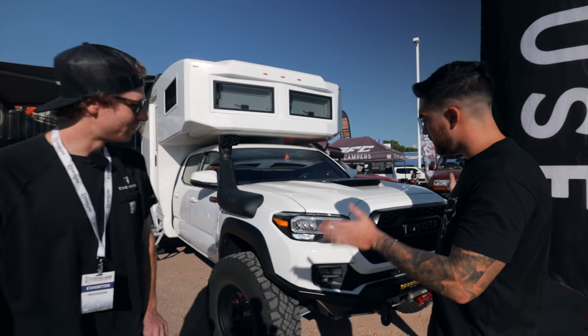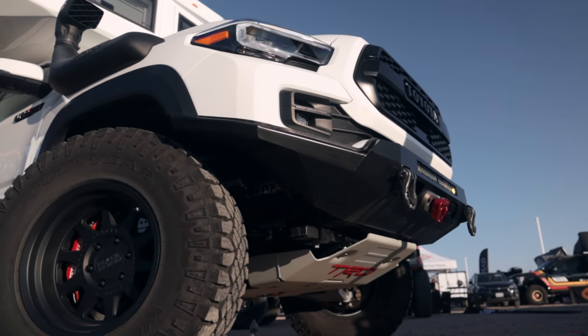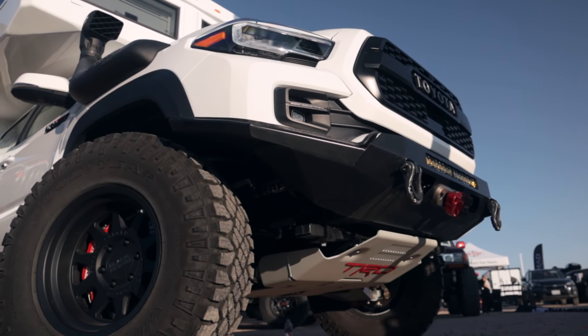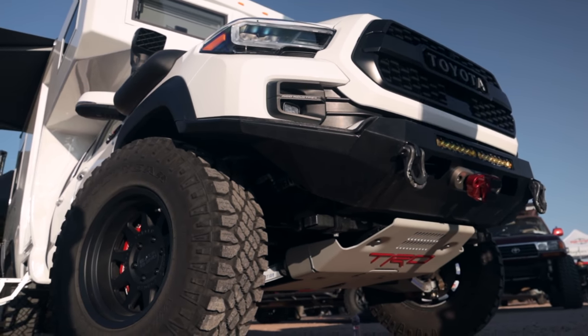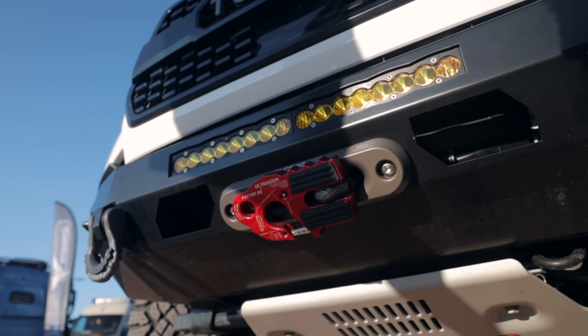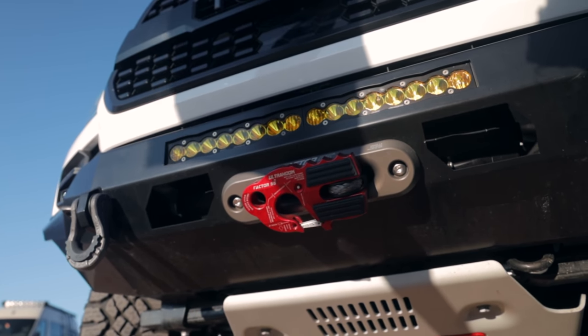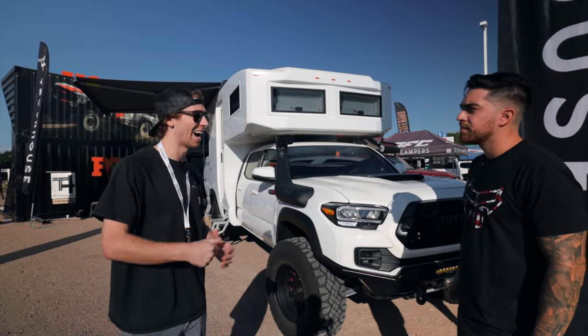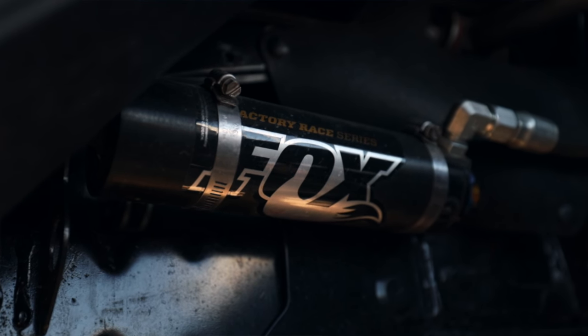They chose the Tacoma for a very specific reason, and they start the walk-around from the front. The front bumper is a Southern Style Off-Road bumper — sleek, matches all the body lines well. They add a Baja Designs light bar and a Warn 12k winch, sticking with the highest quality products they can source.